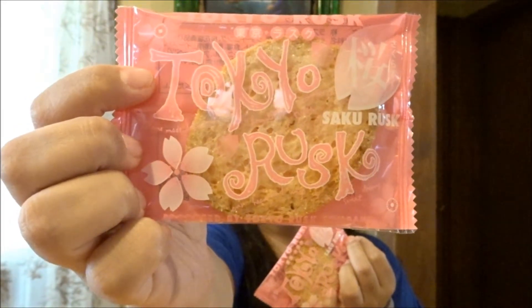Then we have two of this — it says 'Tokyo Rusk Sakurusk.' The description reads: 'Twice baked in the oven with sakura butter, you will enjoy the mild floral hint of cherry blossoms in this delicate baguette slice. Salted sakura petals are mixed into the butter, which is why you can see small sakura flakes on top.' Very cute! I got two of those.